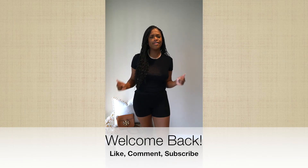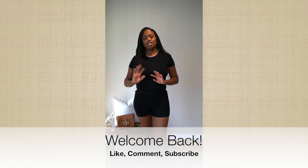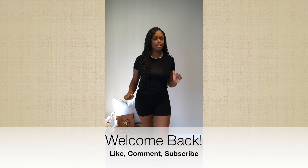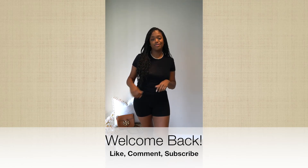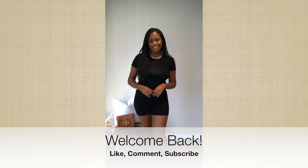So today we have a fun video in store and that's a haul. I love to shop. I love fashion hauls. So I got some really good budget-friendly items for you guys to show you today. If you're interested, please stay tuned.